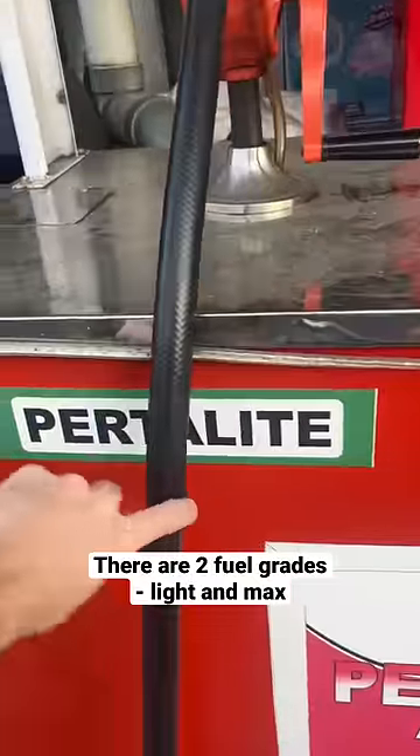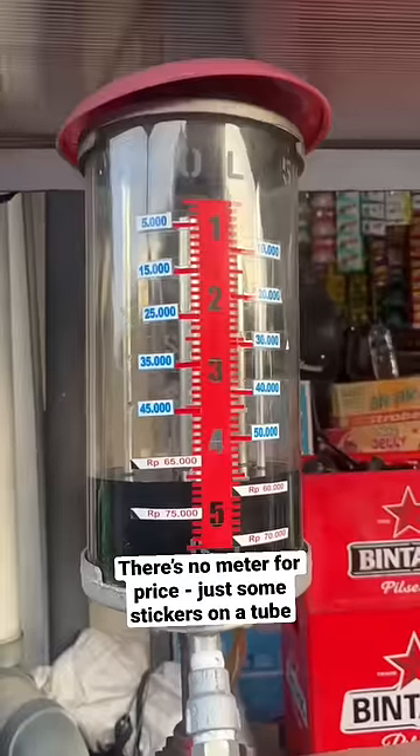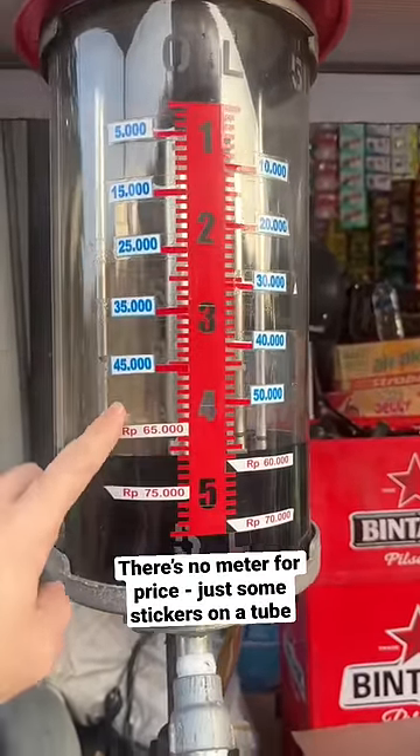There are two fuel grades: light and max. I have no idea what the octane is. There's no meter that says the price of the gas — you just use these stickers on the side of this tube.